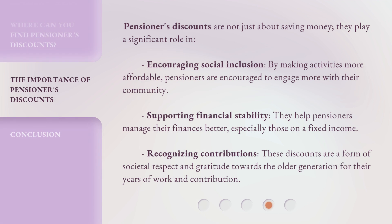Pensioners' discounts are not just about saving money. They play a significant role in encouraging social inclusion — by making activities more affordable, pensioners are encouraged to engage more with their community. They also support financial stability, helping pensioners manage their finances better, especially those on a fixed income. Additionally, these discounts are a form of societal respect and gratitude towards the older generation for their years of work and contribution.